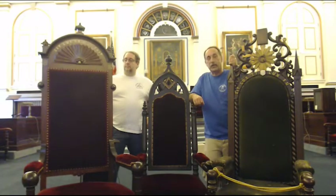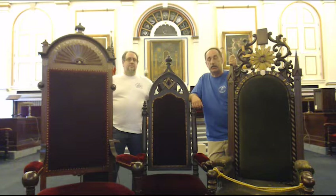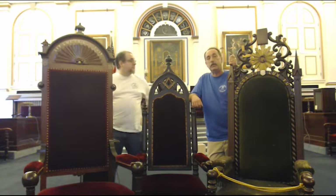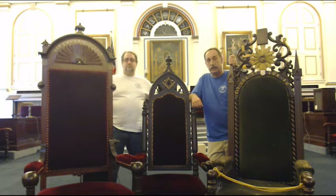Good day. Welcome to another episode of Masonic Curators, being brought to you in part by Once Came You Podcast, the Massachusetts Lodge Research and Masonic Historical Preservation Society. Today we're here at Cambridge, Massachusetts at the Cambridge Masonic Temple, and today we're going to present to you Masonic Chairs.